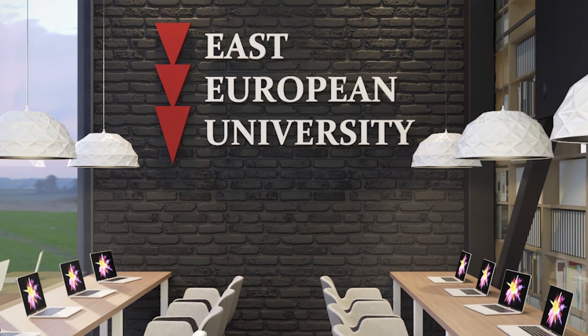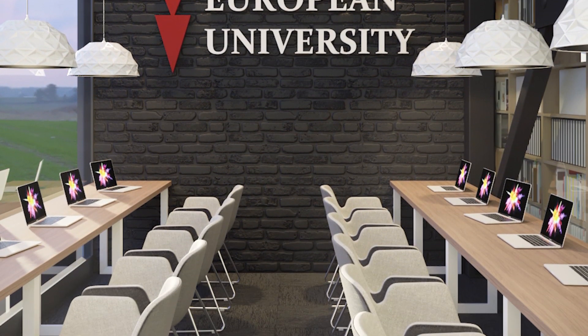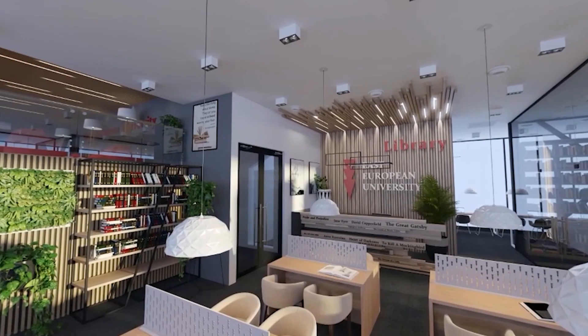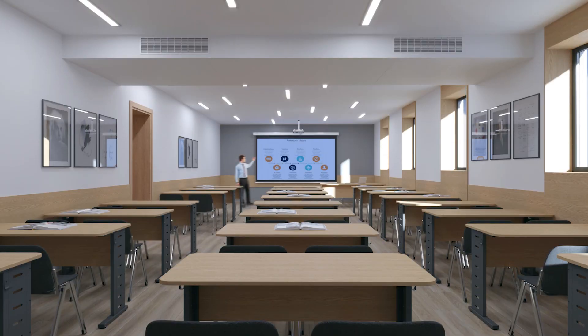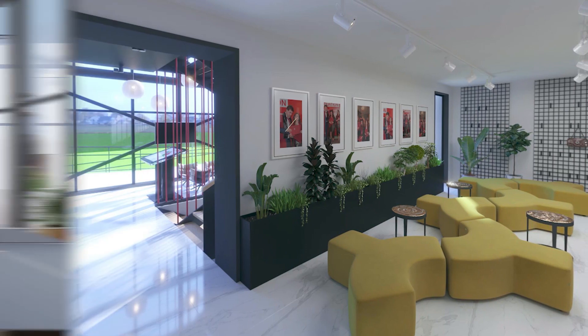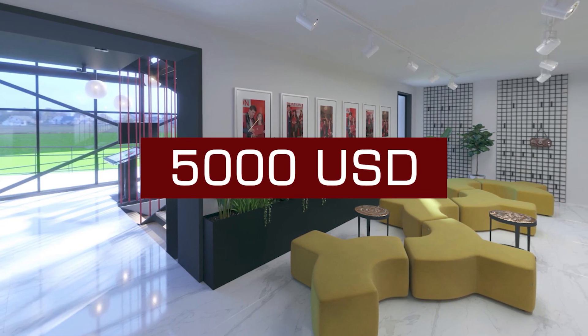Do not miss the opportunity to study at the new campus of East European University, which is equipped with modern conference halls, library, smart rooms, electronic services, and sports facilities. The annual tuition fee is 5,000 USD.